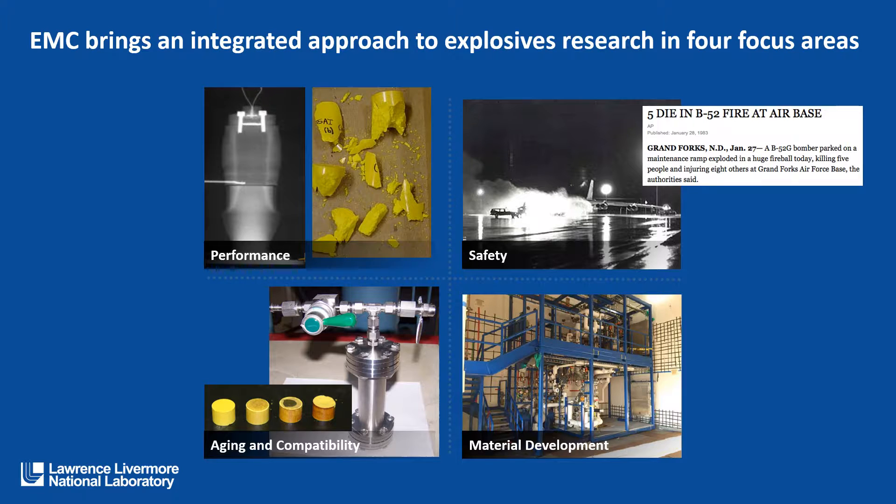On the top right is safety, and this is an image of a fuel fire — a B-52 fuel fire — which is an accident scenario that we cannot prevent but that we would like to make sure that the consequences are mitigated. We do material development. On the bottom right is an image of our pilot facility where we can scale up to kilogram quantities of high-explosive materials out at Site 300.